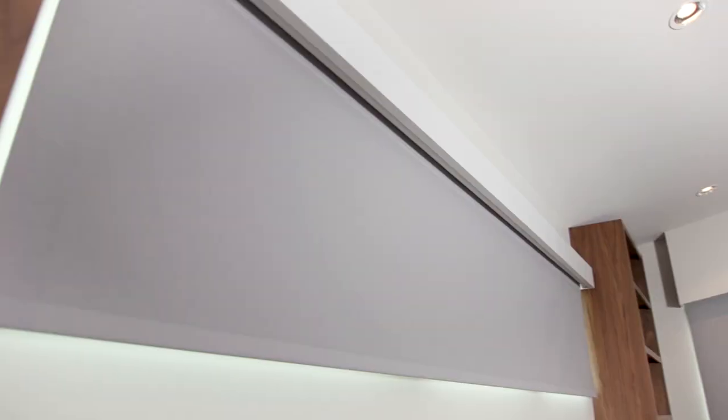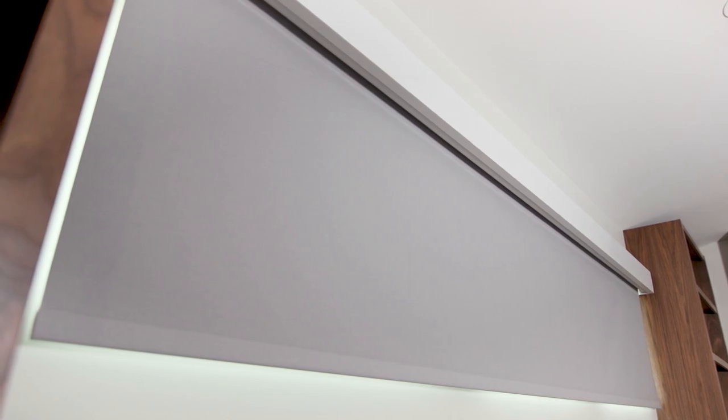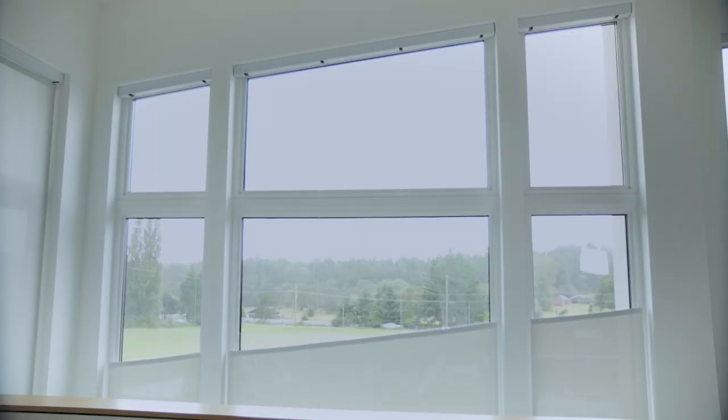You can even do these shades up to 12 feet wide. You can do them battery-powered or wired. We even found a way to actually turn them upside down so they come up from the bottom — that's very custom. I noticed you're holding a little remote here. Yeah, this is called a Pico remote — it's a simple solution to raise and lower the shades.